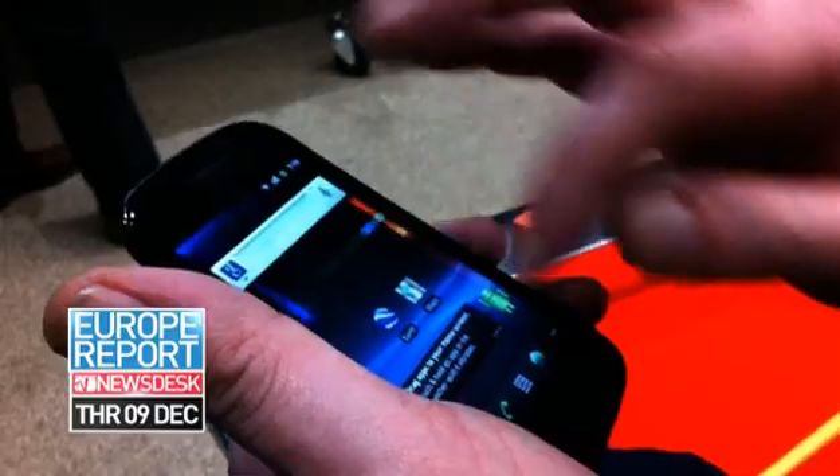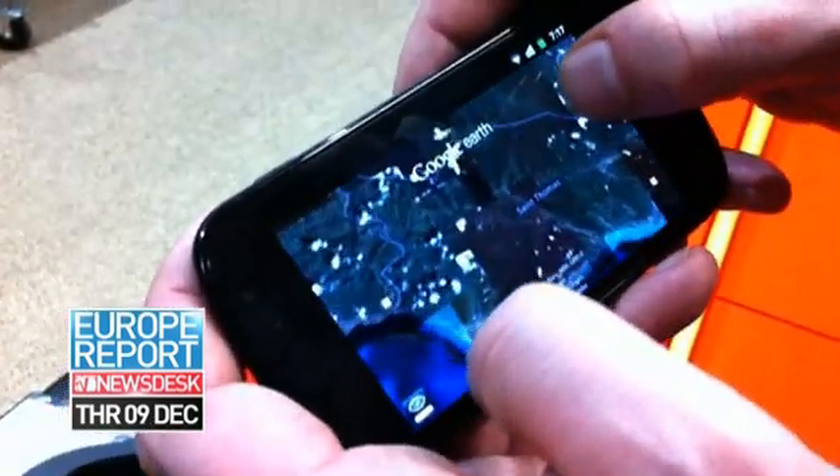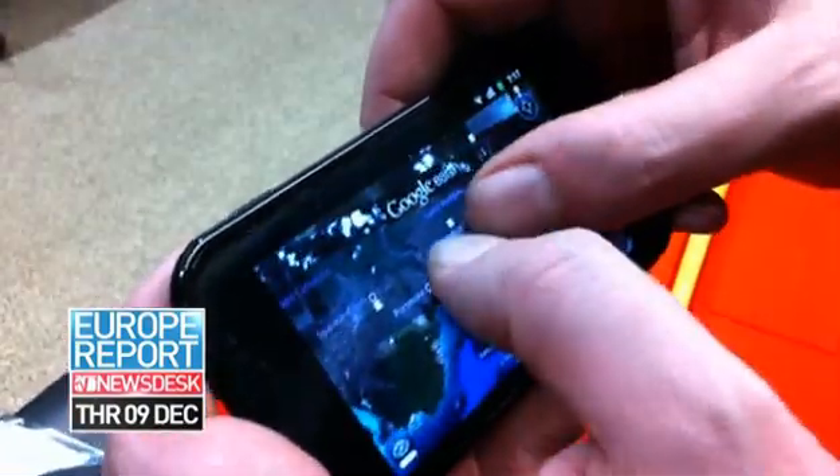The first impressions — it feels very nice in the hand, but most importantly it's very, very quick. The processor and the graphics processing feel substantially faster than any Android phone I've used to date. The screen is nice and bright, it's very responsive. The performance of Google Earth and mapping on this is really very, very good.